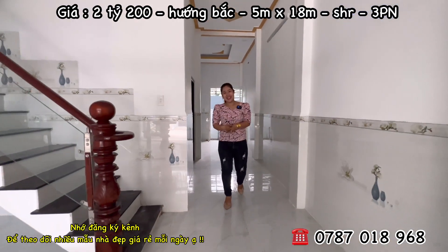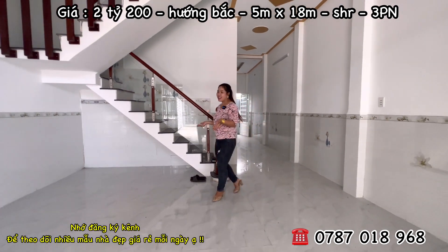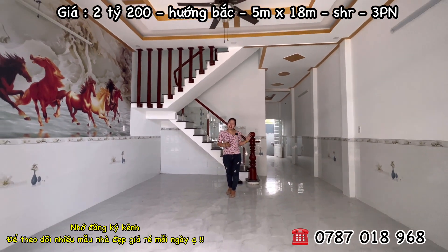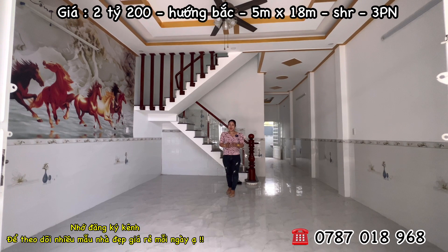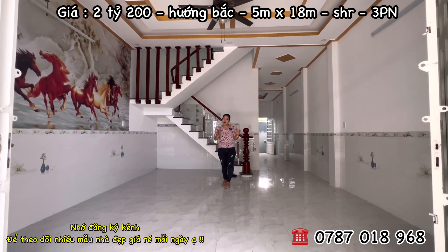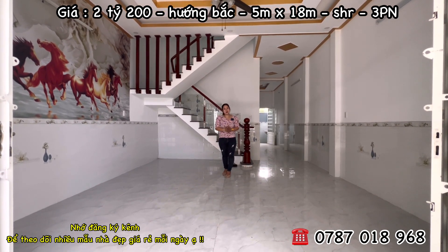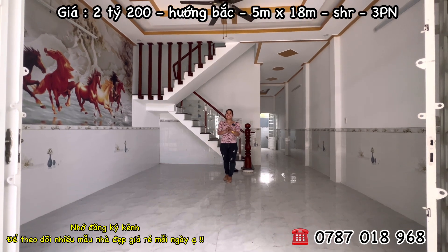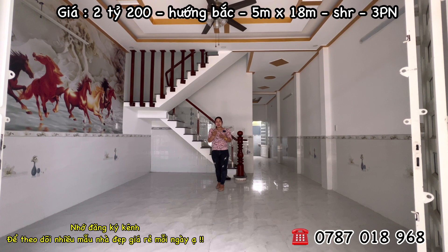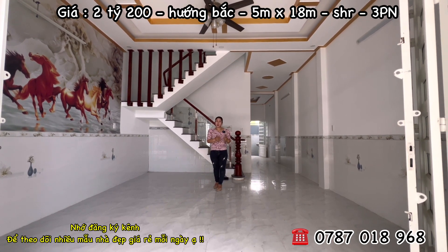Đây là ngôi nhà Hương nghĩ không có chỗ nào đáng chê. Diện tích ngang 5m, dài đến tận 18m, có sân trước sân sau tạo môi trường rất tốt. Đường trước nhà là đường nhựa rộng tới tận 6m, xe hơi xe tải có thể lưu thông vào bên trong. Đường thông hai hướng, đi hướng nào vào cũng được. Ngôi nhà tọa lạc tại ấp Tân Điền, xã Long Thượng, huyện Cần Giuộc, tỉnh Long An.